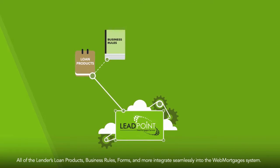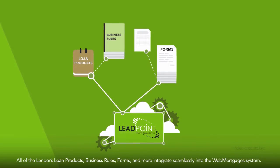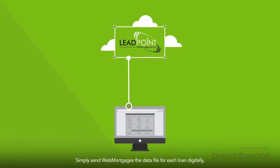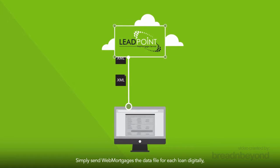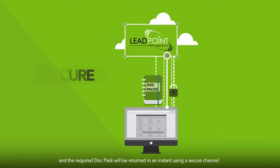All of the lender's loan products, business rules, forms and more integrate seamlessly into the Web Mortgages system. Simply send Web Mortgages the data file for each loan digitally, and the required doc pack will be returned in an instant using a secure channel.